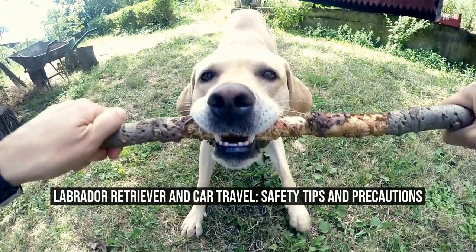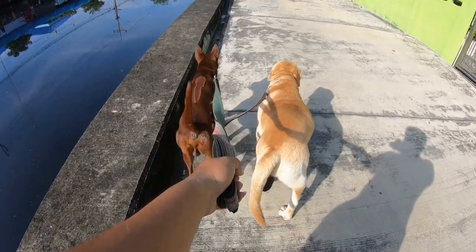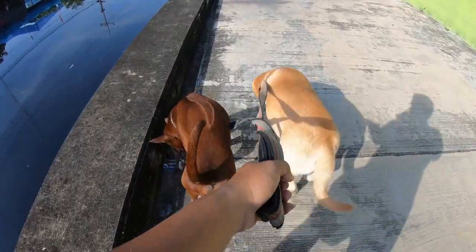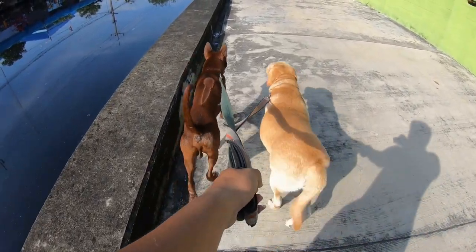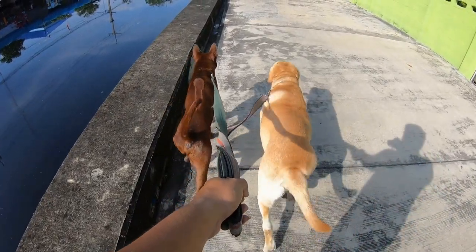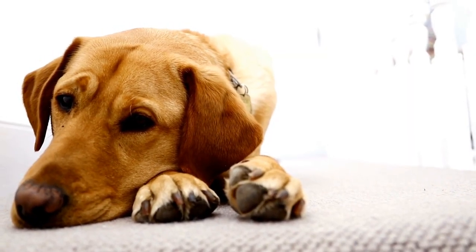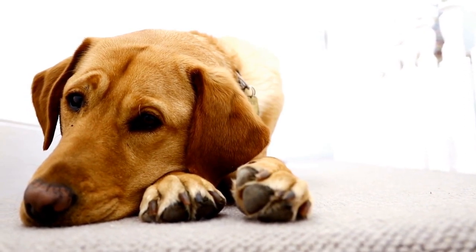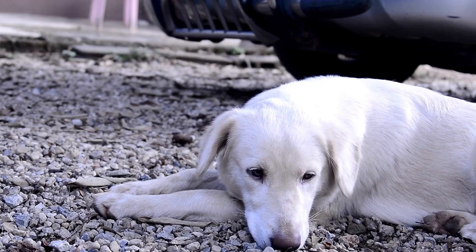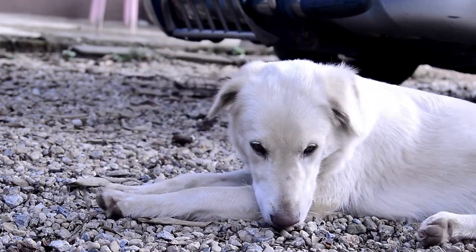Labrador Retriever and Car Travel: Safety Tips and Precautions. Labrador Retrievers are the most popular dog breeds in the United States. With their friendly personality and ability to adapt to different environments, Labradors are a popular choice for pet owners who love to take their dogs on car trips. Whether you are taking your furry friend on a long road trip or just a short drive to the park, it is important to ensure their safety during car travel. In this article, we'll discuss some safety tips and precautions to make your Labrador's car ride more enjoyable and safer.